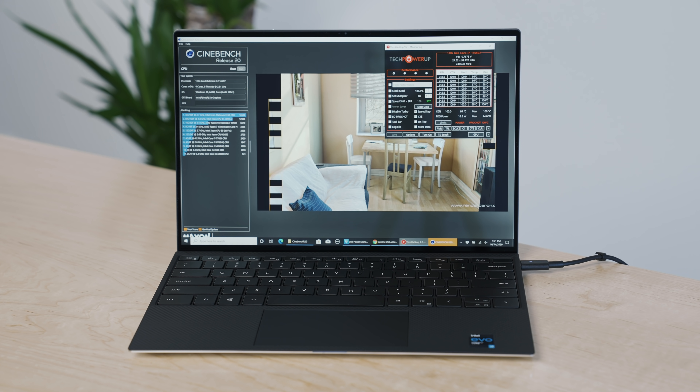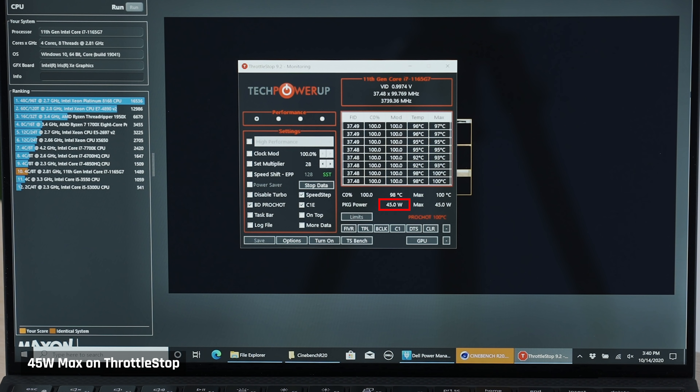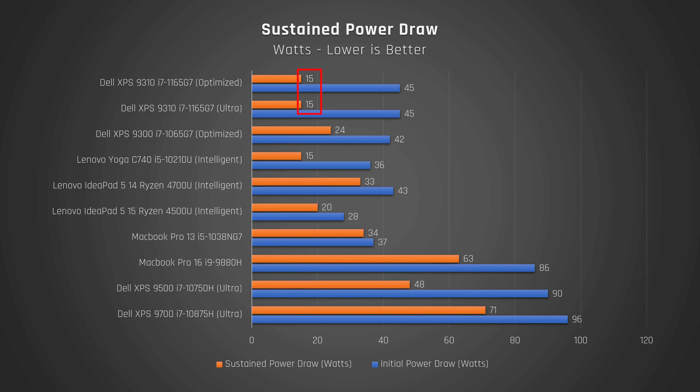Let's take a look at Cinebench R20, which does max out the CPU. This new 11th generation processor in this laptop actually performs worse in multi-core than last year's 10th generation. I ran these tests so many times and every time it was around the same result. When looking carefully at what was happening during Cinebench R20, the CPU drew a mind-blowing 45 watts of power, but in less than 10 seconds it hit 100 degrees Celsius and the laptop reduced power to cool it down, gradually dropping all the way to 15 watts, with cores dropping from around 3.8GHz to 2.2GHz.